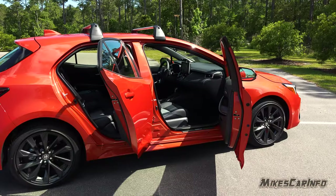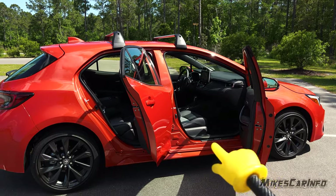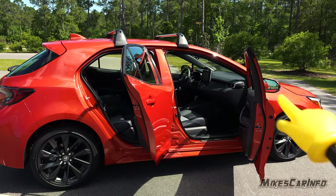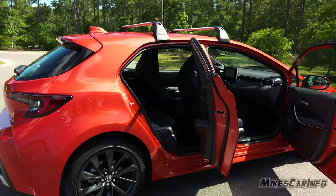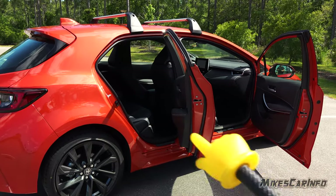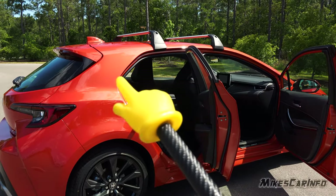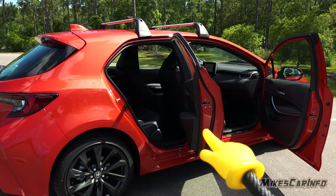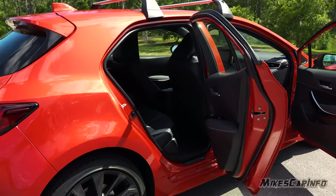The front doors swing out nicely — there's lots of room and headroom, and the threshold is a little bit wide but other than that it's fairly easy to get in and out of the vehicle. The back door's swing isn't all that great — it could come out a little bit more. It also seems to taper here and here, so it's a bit of a restriction getting in and out depending on how big you are.